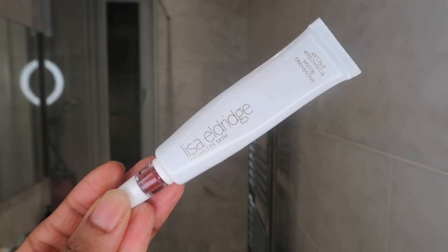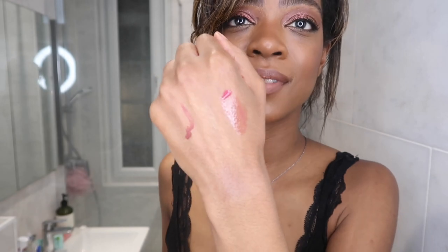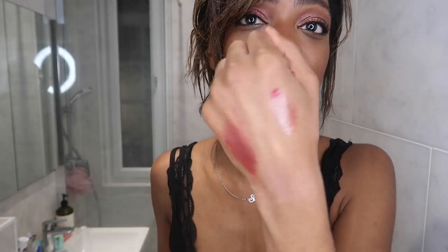A product that pains me every time — and I feel so dirty doing this — but this is the Lisa Eldridge Enlivening Blush. Some people still like this, but I find it very hard to get out of the tube. I love the packaging, it's so cute and considered, but I find it very stiff. It very rarely comes out of the tube, which is why I'm squeezing really, really hard. And I got some — and it's lovely. But I just don't want to work that hard for my blusher.